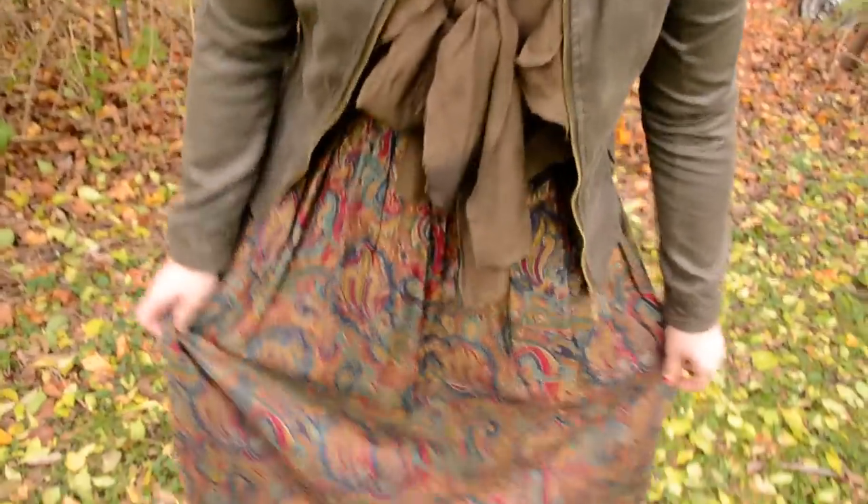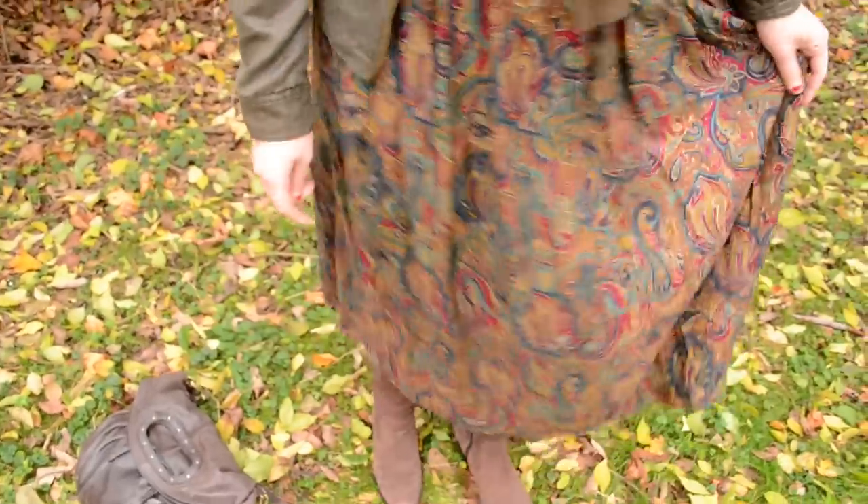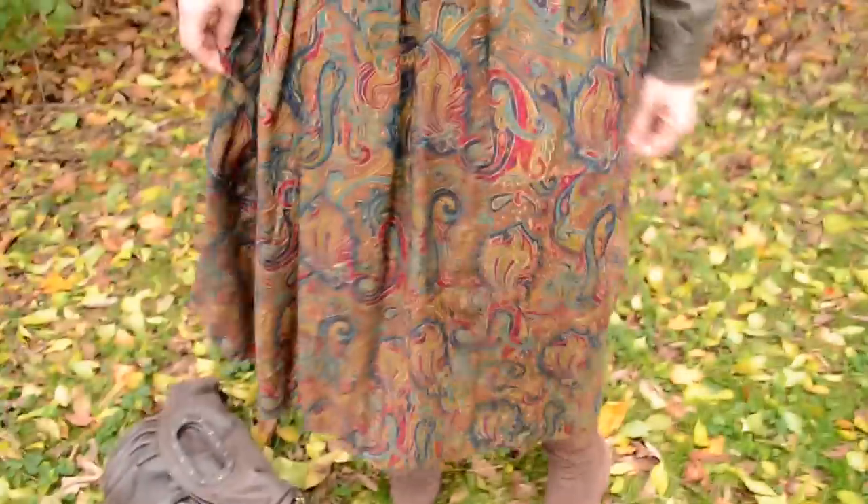I wanted to look fashionable but put together and kind of polished. Today I'm wearing this long skirt, which is vintage from my aunt Jo's collection — she sent me a big box. If you want to see the haul video, that's also on my channel.